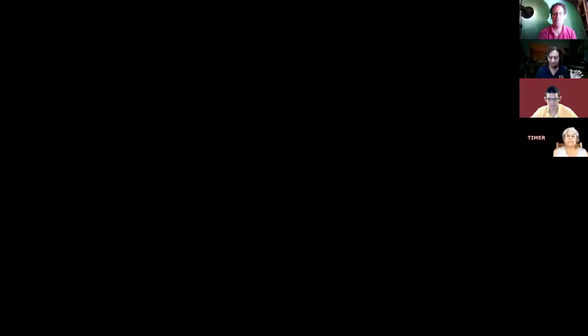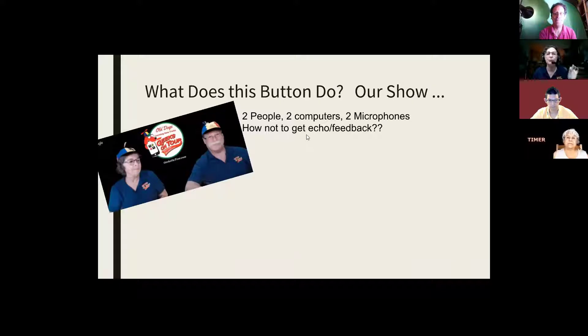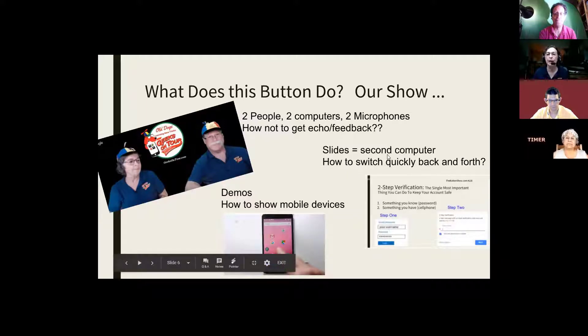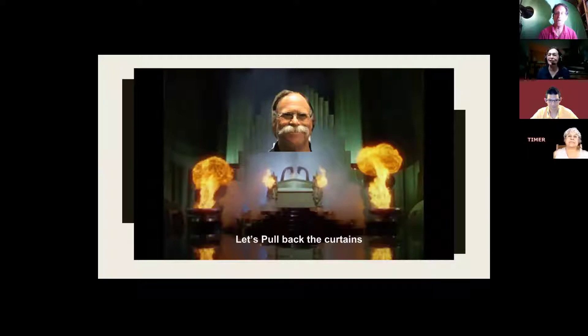With our show, we have two people, two computers, two microphones. It's not just one person talking to the audience, so how do we avoid echo and feedback? We also want to show slides on a computer. How do we switch back and forth between showing our faces and showing slides? And we like to do demos — how do we show mobile devices on the same show? For that, it takes magic. Let me introduce you to my wizard of Oz — we're going to pull back the curtains, and he's going to show you a little bit about the kind of magic he does in our studio. My husband, my Mr. Geek, Jim Gould.